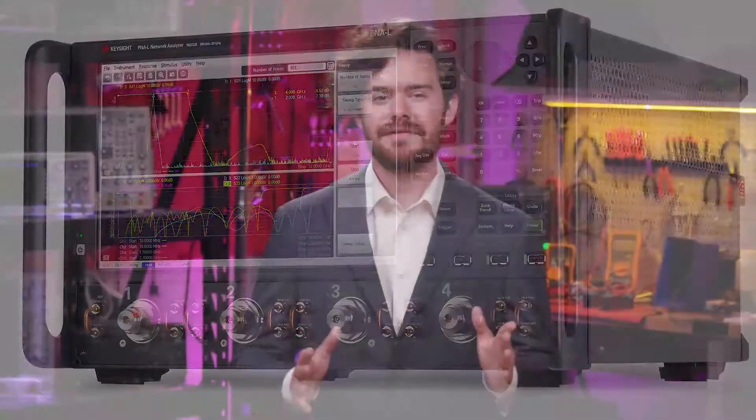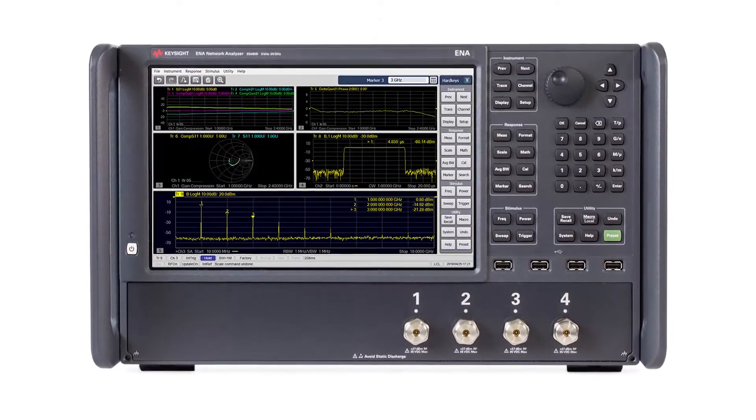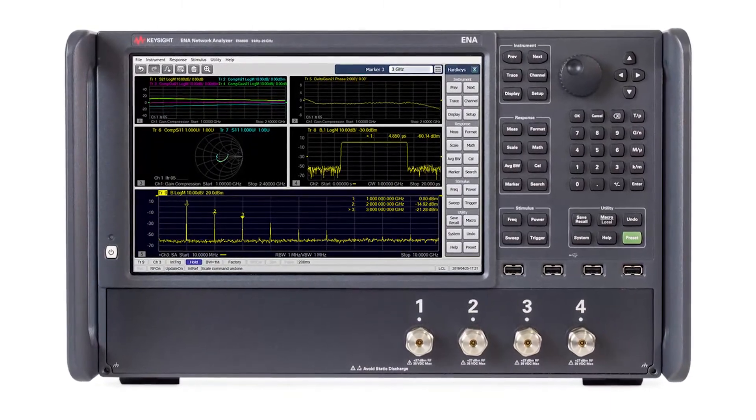If you need to drive down the cost of test, the ENA series is the industry standard in RF network analysis at an affordable price. It's offered in a variety of frequency ranges up to 53 gigahertz and widely used in manufacturing and R&D of RF and microwave components.